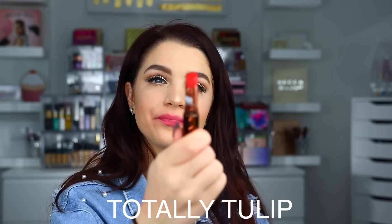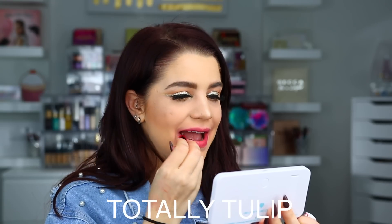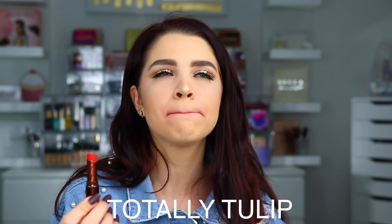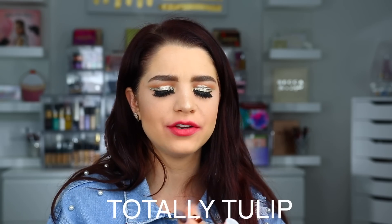That is all of the Blooming Bold lipsticks. Now let me quickly show you the Blooming Sheer lip balms. Up first we have the shade Totally Tulip. Here is Totally Tulip — as you can tell these definitely have more of a sheer color to them. They feel a lot more hydrating on the lips; the lipsticks feel hydrating but these feel like a chapstick. The next one is Fuchsia Fields.